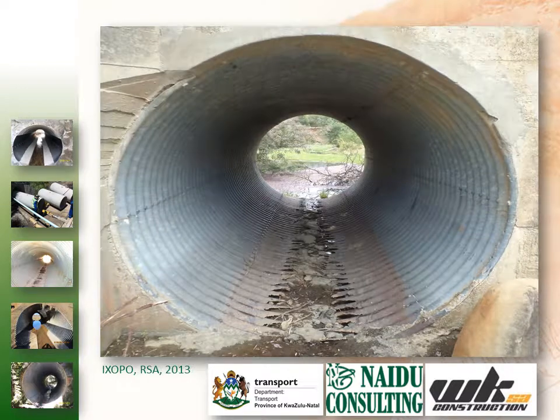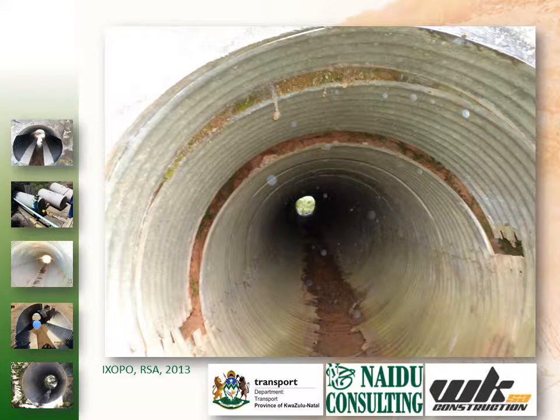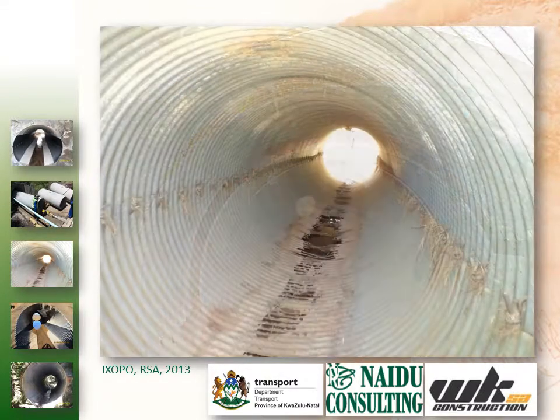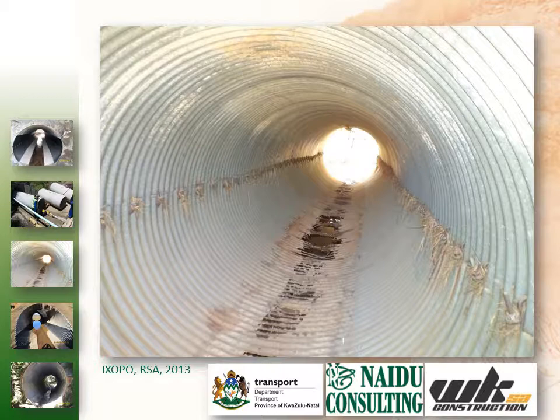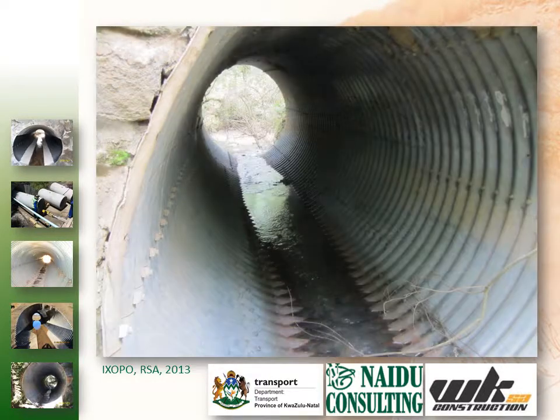Many of these culverts have been found to pose a serious health and safety risk to the public due to the high corrosion potential of the inverts. NIDA Consulting was appointed for the inspection, reporting and the provision of design solutions for the rehabilitation of a total of 39 structures on 15 provincial roads. WK Construction S.A. was appointed as the main contractor.